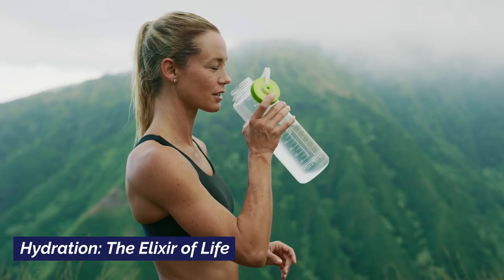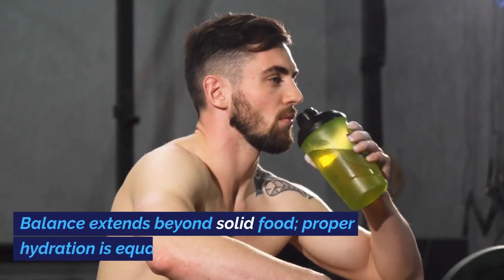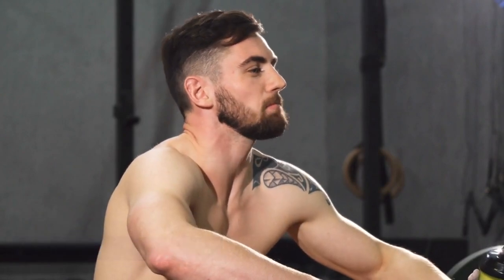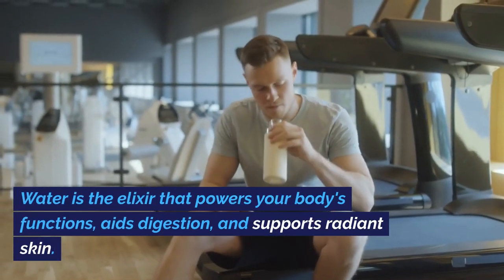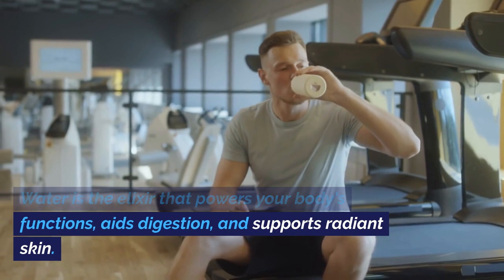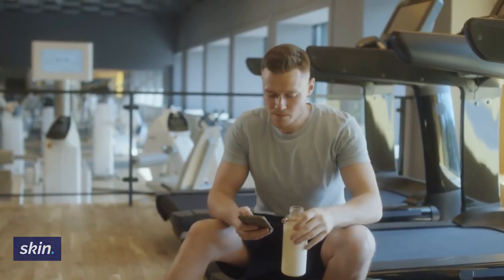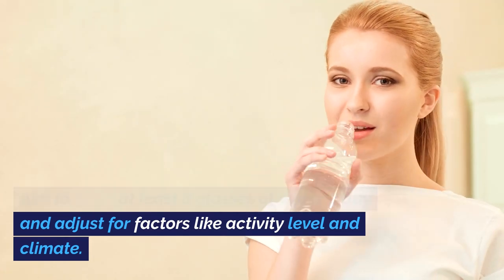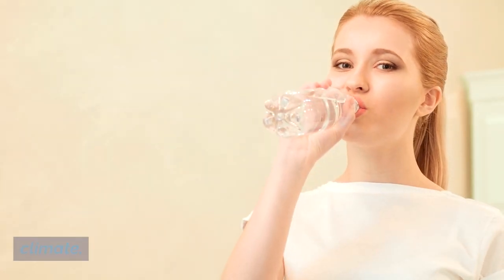Hydration: The Elixir of Life. Balance extends beyond solid food — proper hydration is equally vital. Water is the elixir that powers your body's functions, aids digestion, and supports radiant skin. Aim to drink at least 8 glasses of water a day and adjust for factors like activity level and climate.